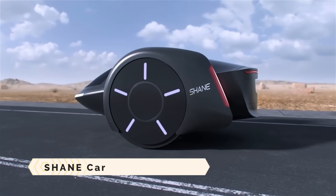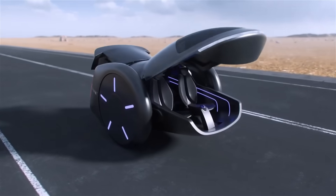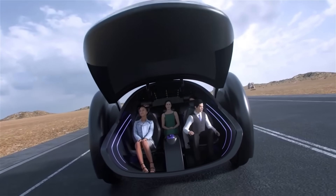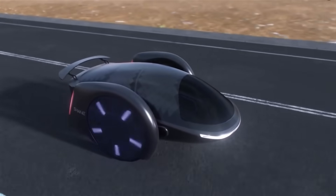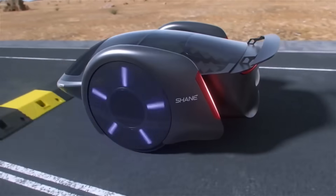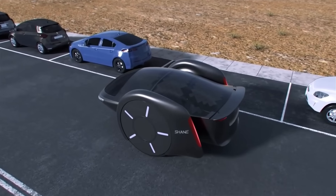Shane Chen, the man who came up with the idea for the hoverboard, conceived Shane, a two-wheeled electric car. In a cabin that resembles a pod, with a large door at the front and a smaller door at the back, it has the capacity to accommodate five individuals. Smart sensors and motors are used by the vehicle to maintain its equilibrium on two enormous wheels that respond to body motion and driving force.